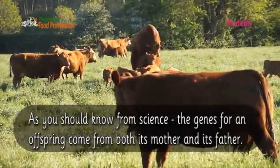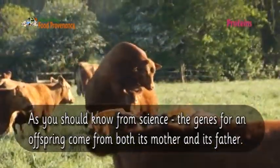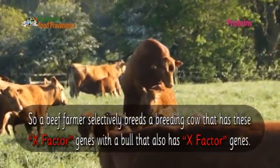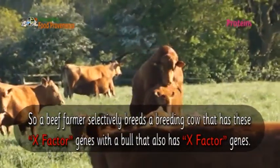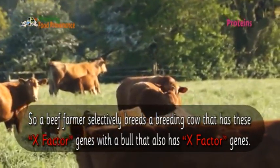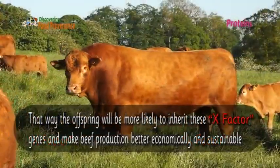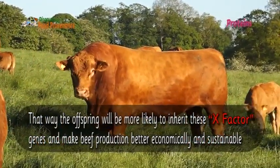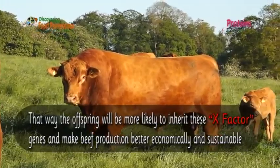The genes for an offspring come from both its mother and its father. So a beef farmer selectively breeds a cow that has X-factor genes with a bull that also has X-factor genes. That way, the offspring will be more likely to inherit these X-factor genes, making beef production better both economically and sustainably.